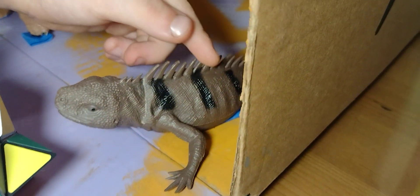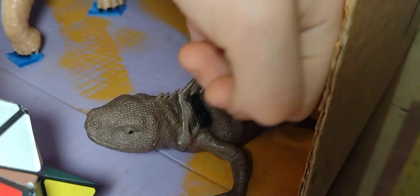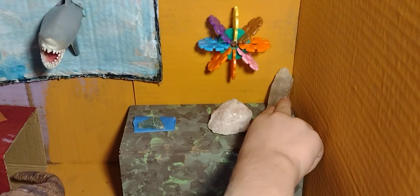Against the back wall, and this is supposed to be a lizard — this is an iguana and it has black stripes on it right here. And then this is a green quartz, and this is a rose quartz, and this is a white quartz.